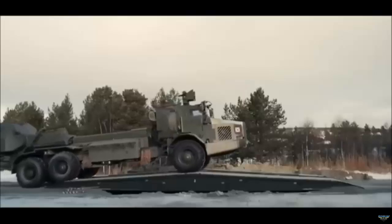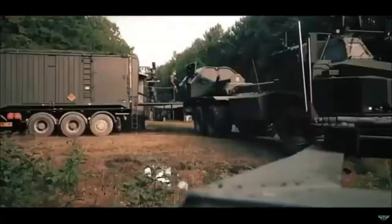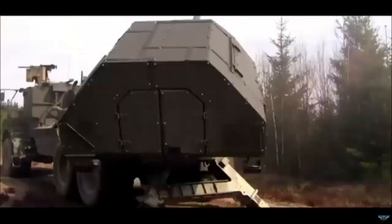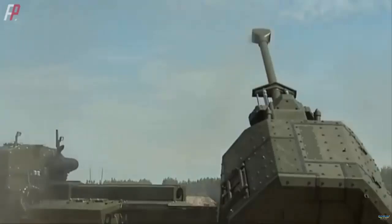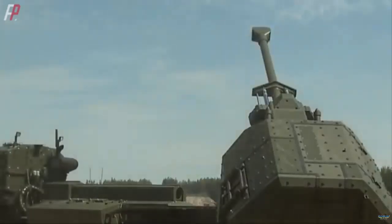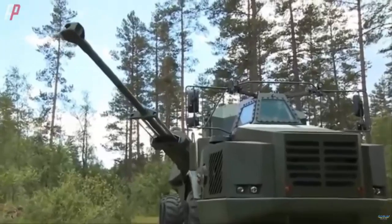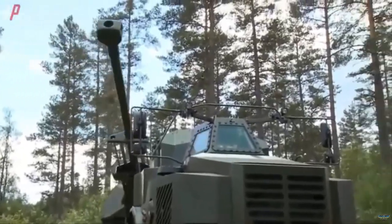The Archer Howitzer, an interim replacement for the AS-90, is based on the renowned Bofors FH-77 Field Howitzer. It features an automated 155mm .52 caliber gun mounted on a 6x6 articulated hauler, designed for rapid deployment with a firing range exceeding 50 kilometers.